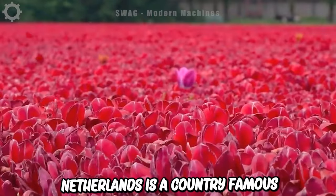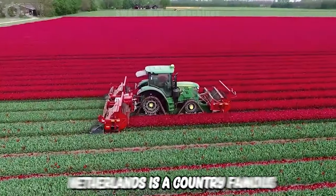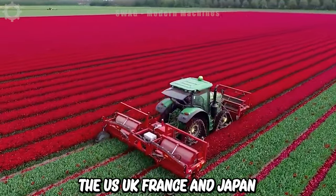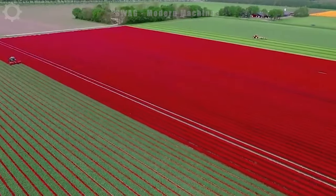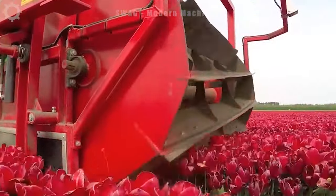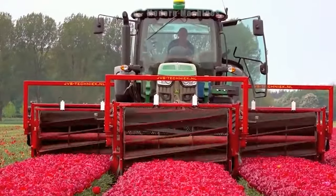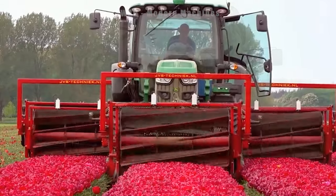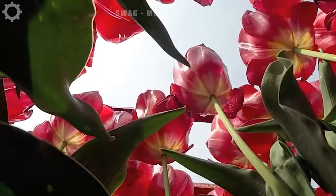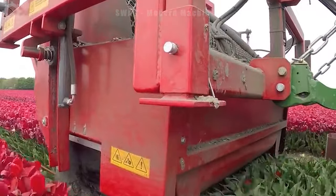The Netherlands is a country famous for growing and producing tulips, accounting for about 90% of global tulip production. Other tulip growing regions include the US, UK, France and Japan. Tulips are usually planted and harvested in the spring, and each tulip plant can bear one to four flowers. State-of-the-art machinery designed to harvest tulips quickly and efficiently increases production efficiency by 10 times compared to manual harvesting.